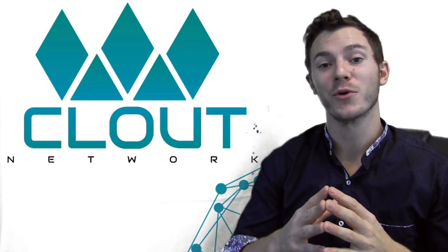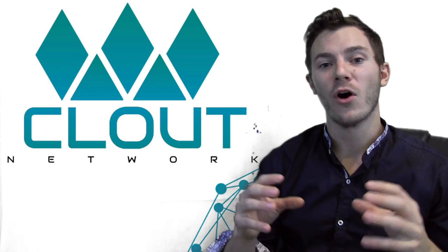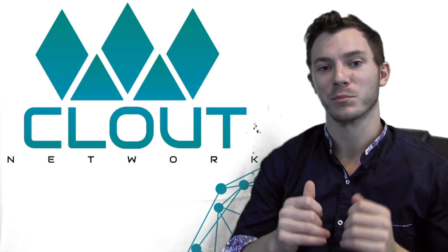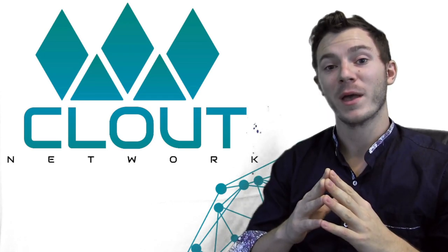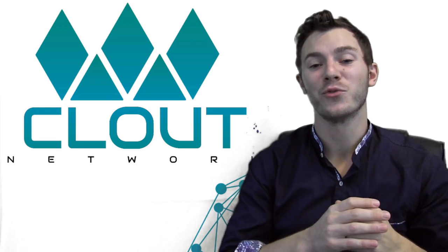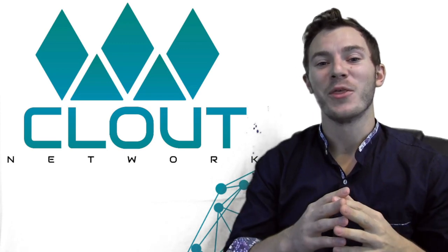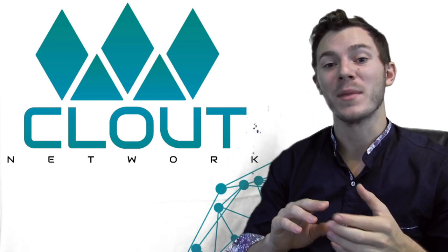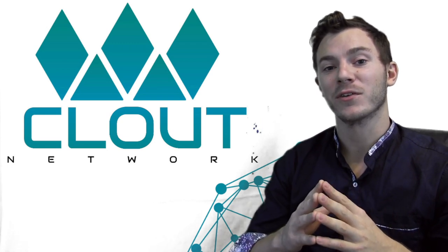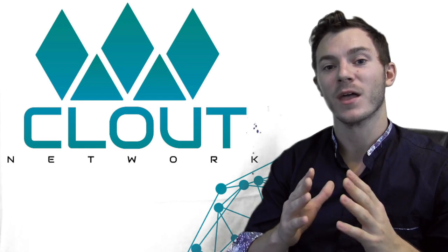The Clout Network will be a unifying force in the cryptocurrency industry where all news, media, and information comes to one easy-to-access place. The cryptocurrency space is currently sitting at around $150 billion and rising rapidly, with millions of investors and enthusiasts. The Clout Network will be the place that provides these investors and enthusiasts alike a home.